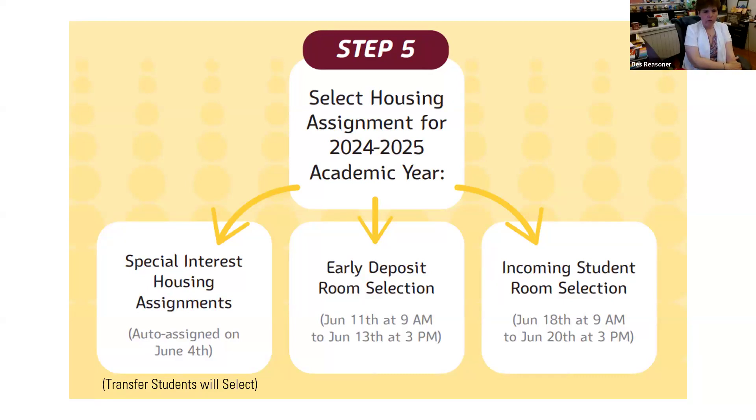If your student is interested in special interest housing — such as the science special interest housing for physical sciences — they do not need to go through MyCollegeRoomie; they will be auto-assigned. They can select a roommate on there, but they should have done that by now. The application for special interest housing has passed.